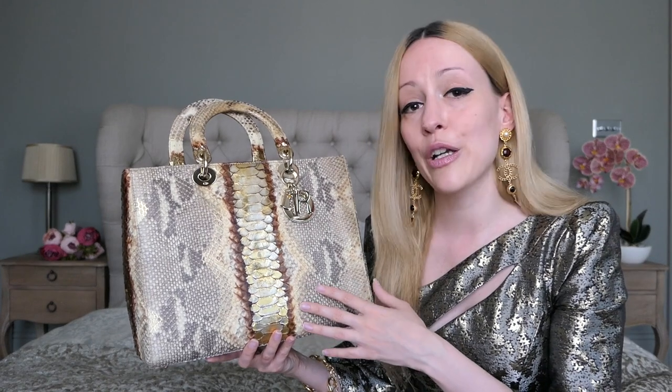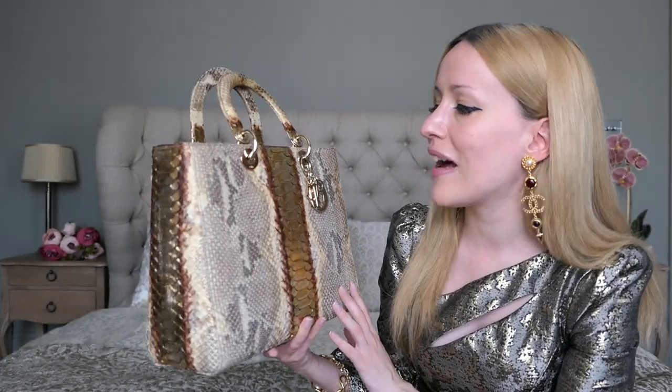They also gave me a shoulder strap, because this bag didn't come with one. If you want to know about pricing for the Dior Spa — basically sending your bag to Paris to be restored — go and check out my Bag Talk Monday number one and number two videos. I give you all the answers there.